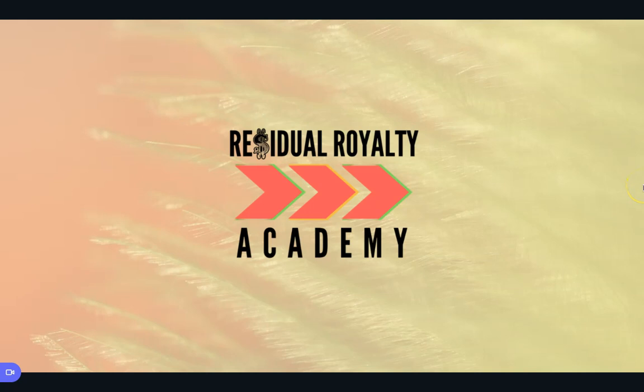Yo, what is going on guys, and welcome back to Residual Royalty Academy. This is a channel where I show you how to go from nothing to at least a thousand dollars — maybe two, three, four, five, ten thousand dollars a month in royalties by publishing low and no content books, as well as other kinds of books that we teach inside the Low Content Elite Society.